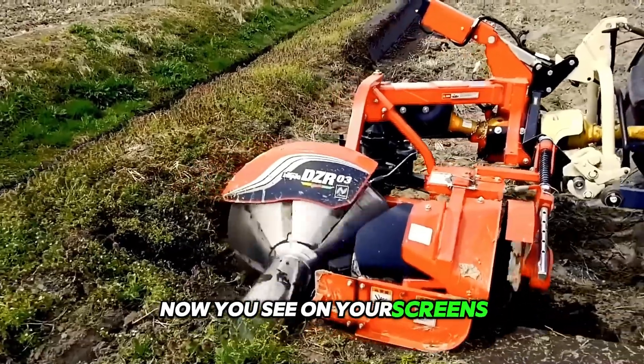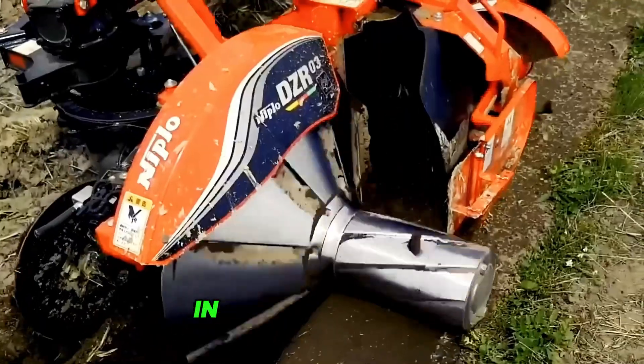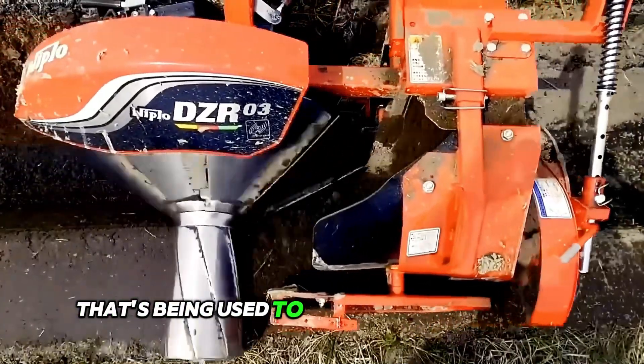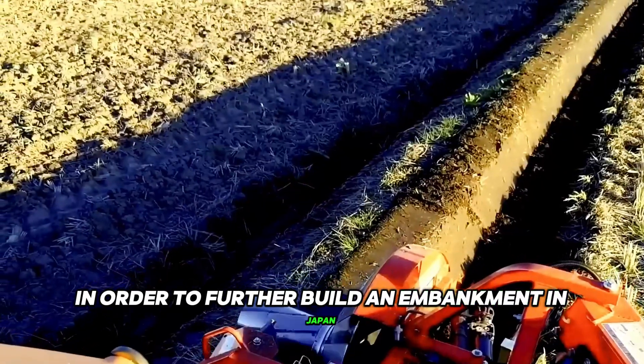Now you see on your screens how the DZ Wide from the Japanese company Niplo works. In front of you is a unique agricultural machine that's being used to create a dam on a hilly rice field — everything in order to further build an embankment in Japan.